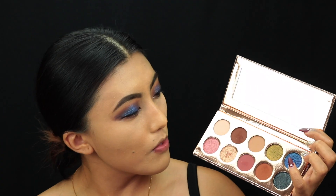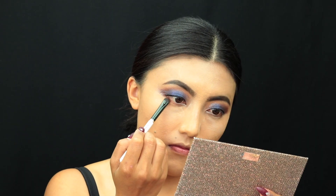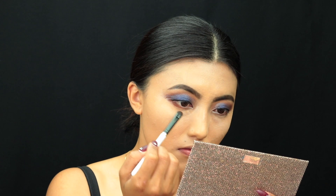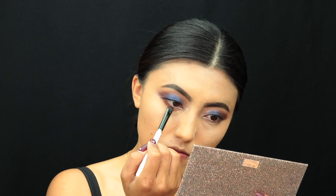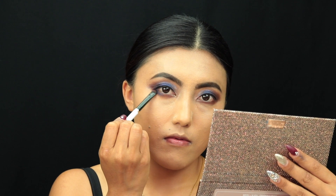I'm going to leave the powder there to let it set for a while, then go back into the palette to finish my eye look. First I'm taking the color Kuros and applying it right on the lower lash line.